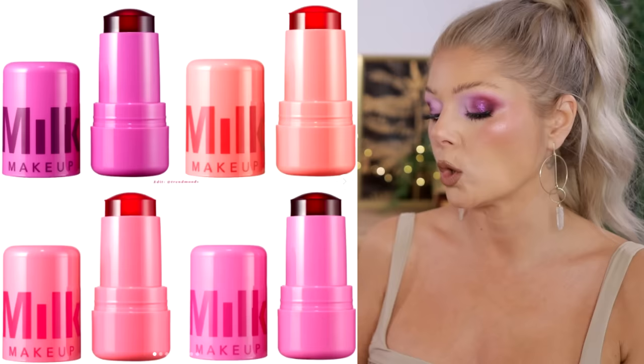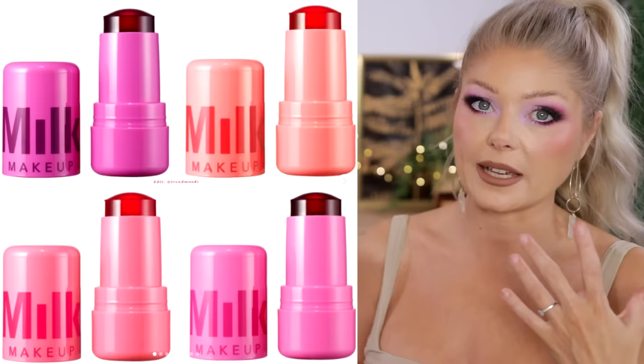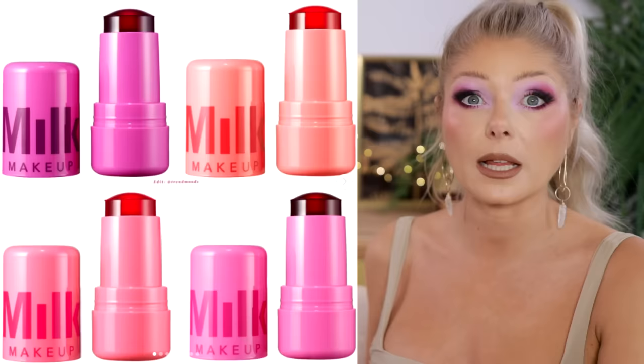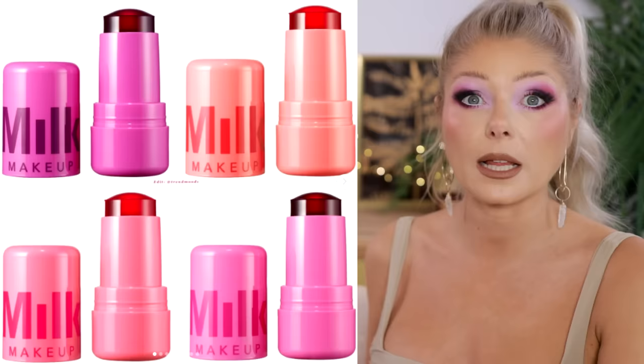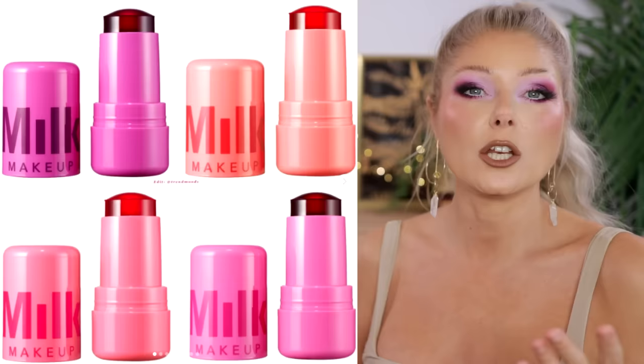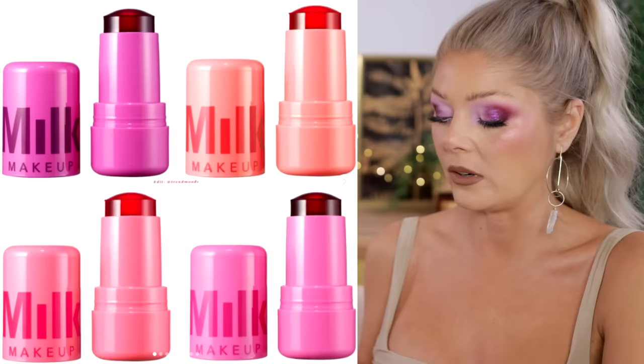This next one is intriguing but not for me. It's a cooling water jelly tint — a sheer lip and cheek stain, a blush and lip stain with hydrating, bouncy jelly texture from Milk Makeup. I don't think it's a pH-adjusting one — it just leaves a tint on the skin. I like a lip tint, but I don't need a big chubby stick like this. I have tints from Huda, Kiko, and Clarins that I use. I think there are people who would love this — no-makeup makeup, just dab it on cheeks and lips and out the door. I love that for them, but that's not the life I'm living. Available at the Milk Makeup website if you're interested.